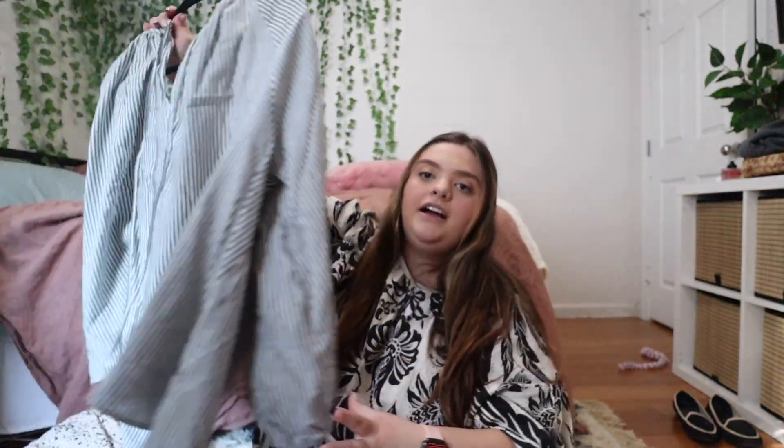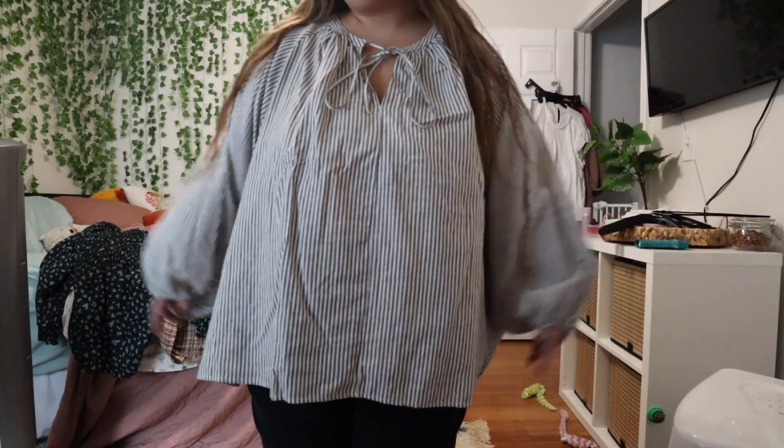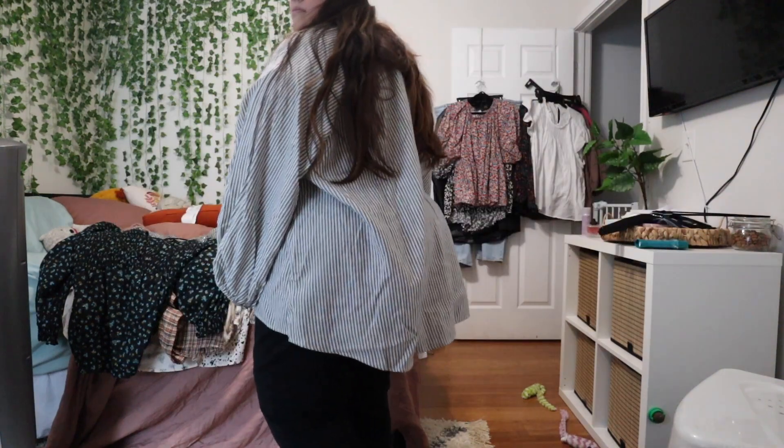I got the same shirt in just a different pattern — a bluish-gray and white stripe. It has the same ties. I feel like it's a little bit too casual though, so I'm not too sure about this one. It also has the high-low in the back where it comes down really far, which I feel is just going to make me look frumpy — and I don't love that.